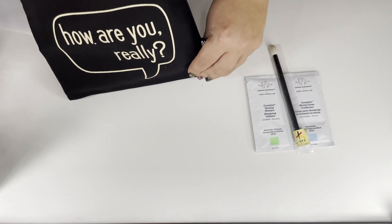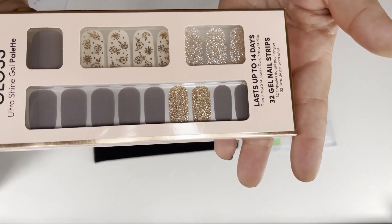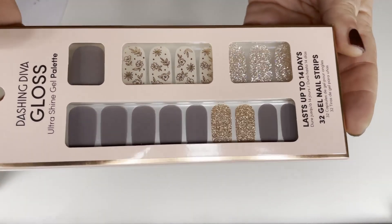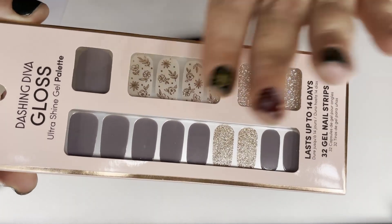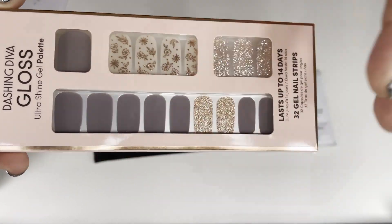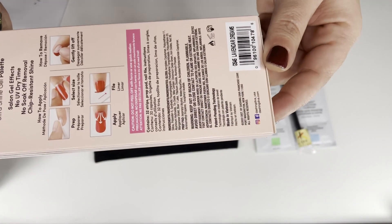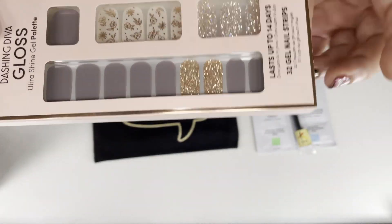She doesn't know me but she always gets me the stuff I want. Look at Dashing Diva! I love Dashing Diva. I have a combination on my nails today — it's Christmas — but this is the Dashing Diva in Lavender Dreams. I don't have this yet. Very nice.